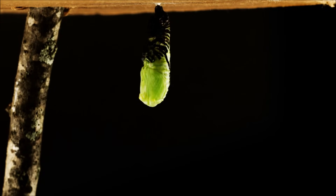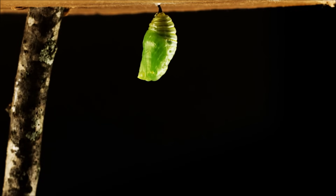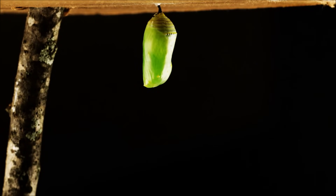It no longer needs its caterpillar's skin, head, or legs, and so the chrysalis wiggles and twists until it splits and falls off. At first, the chrysalis is soft, but it soon hardens up to protect the developing butterfly inside.